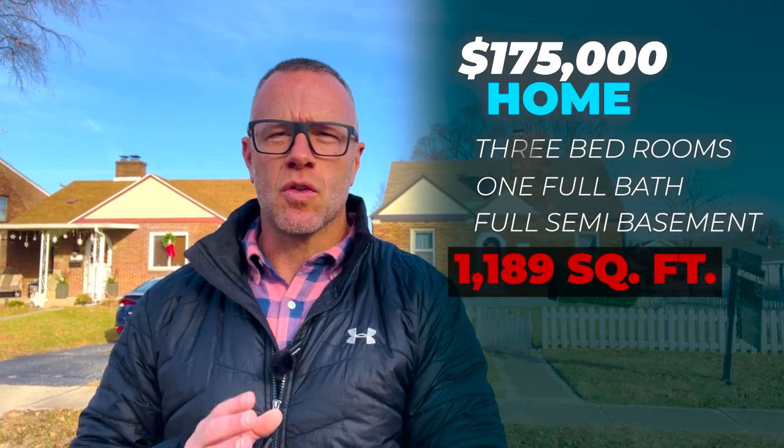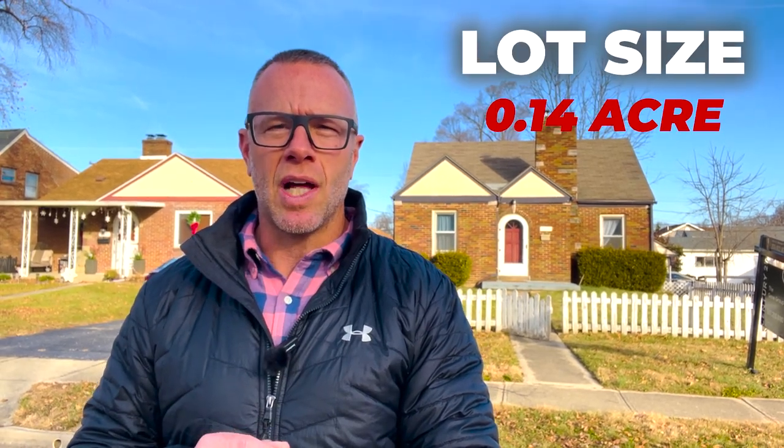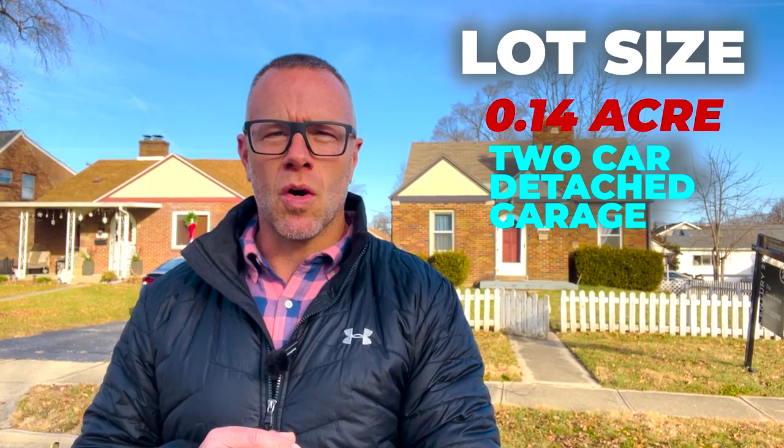All right, here we go — third and final stop of the day. We are looking at another brick home. This is actually a Cape Cod — a cute little house here in the Oak Park subdivision, priced at $175,000. Here is the home behind me. The house was built in 1937. It has three bedrooms, one full bath, and a full semi-finished basement. The house has 1,189 square feet, which puts it right at $147 a square foot — an amazing value here in the Dayton area. Most properties trade somewhere between $175 and $225 a square foot, so $147 is a really, really good value. The lot size is 0.14 and it has a two-car detached garage.